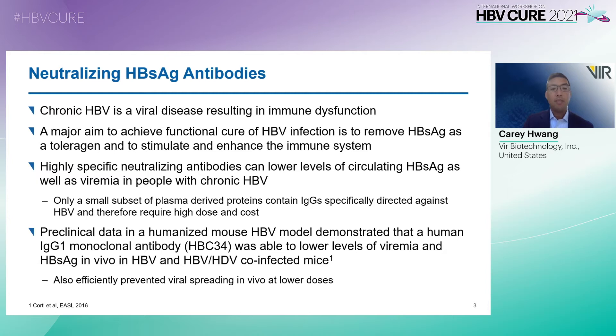Preclinical data in a humanized mouse HBV model demonstrated that a human IgG1 monoclonal antibody, HBC34, was able to lower levels of viremia and HBsAg in vivo in HBV and HBV-HDV co-infected mice, and also demonstrated that it efficiently prevented viral spreading in vivo at lower doses.